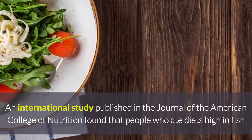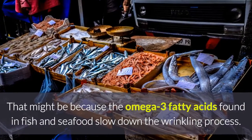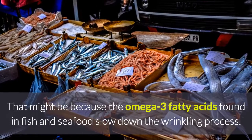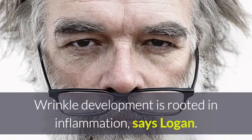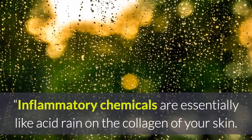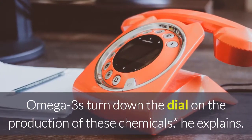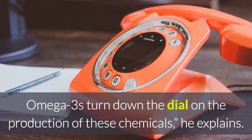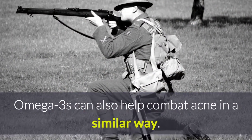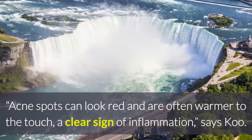4. Fish and Seafood. An international study published in the Journal of the American College of Nutrition found that people who had diets high in fish and seafood had less skin wrinkling. That might be because the omega-3 fatty acids found in fish and seafood slow down the wrinkling process. Wrinkle development is rooted in inflammation, says Logan. Inflammatory chemicals are essentially like acid rain on the collagen of your skin. Omega-3s turn down the dial on the production of these chemicals, he explains.